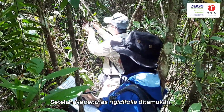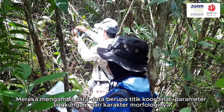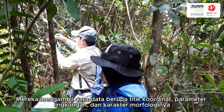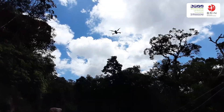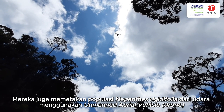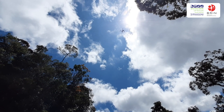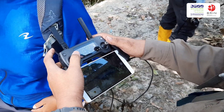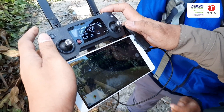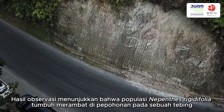Once Nepenthes rigidifolia was found, the team collected relevant data, including its coordinates, environmental parameters, and morphological characteristics. They also tried to map the population of Nepenthes rigidifolia from the air using an unmanned aerial vehicle. In this observation, Nepenthes rigidifolia populations were seen climbing trees growing on the cliffs.